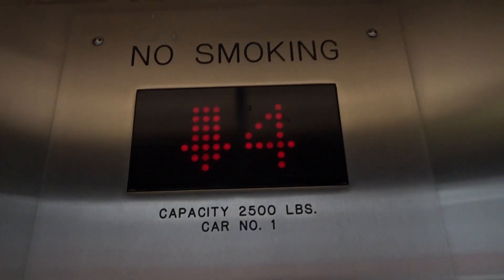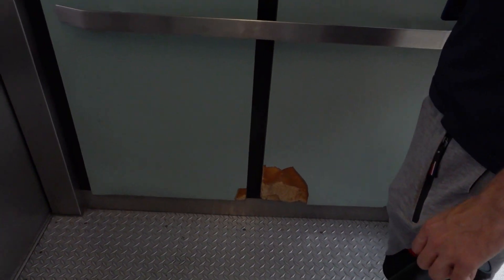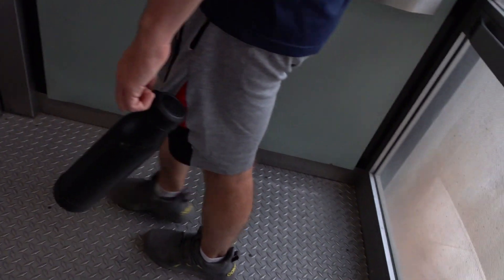The cab is also starting to deteriorate a bit. Yeah, they need to put a snap cab on this one — that would be nice. This wall's in good shape though.